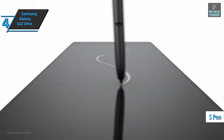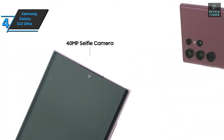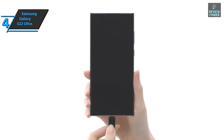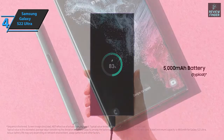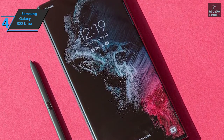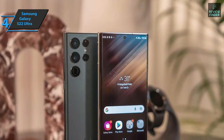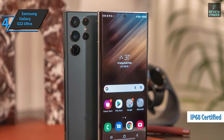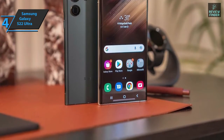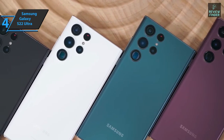The Galaxy S22 Ultra differs from the rest of the S22 series in that it has a more complete camera system, with two telephoto sensors included along with a 108 megapixel main camera. With its 6.8 inch screen, it is one of the largest and heaviest non-folding phones on the market today. The quality of the materials and construction are two aspects that stand out, and we must also mention the IP68 certificate, which guarantees water resistance up to 1.5 meters in depth for 30 minutes, saving you from most accidental splashes or falls.